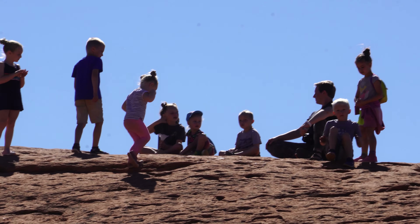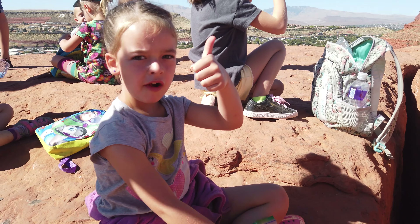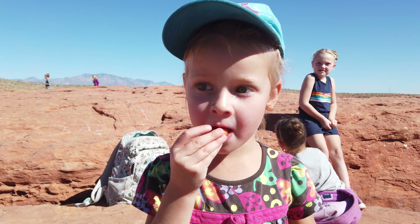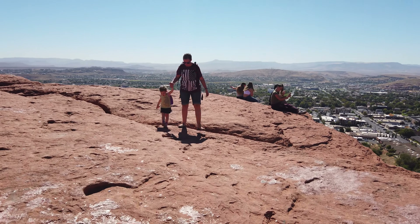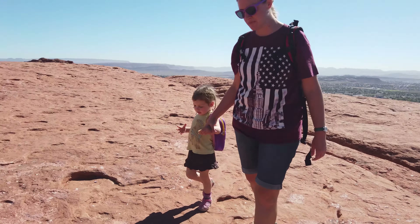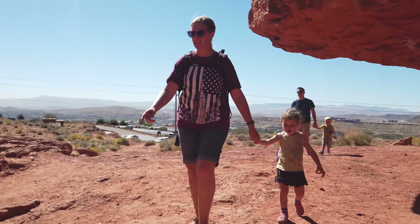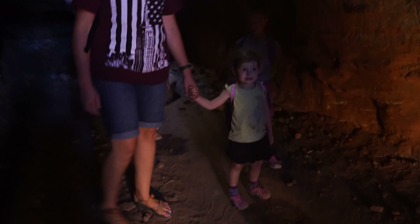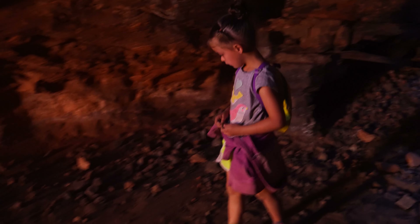Lucy says the hike was fun. At the top, Lydia is asking for a carrot — she got hungry! Then the kids discover what looks like a cave near the summit. Lydia says it's a cave, Clara confirms it's a cave, and Lucy thinks it's cool too — super cool. Lucy says her favorite part of the whole hike was that cave right at the end.